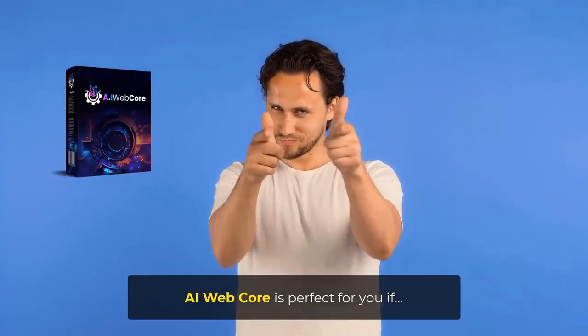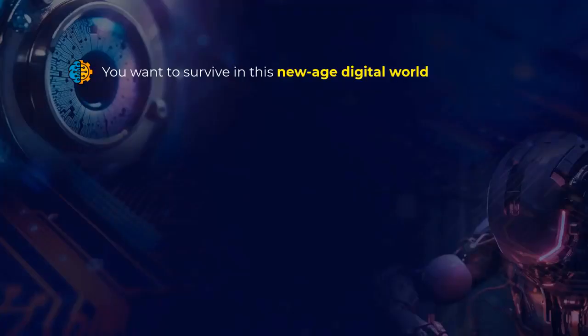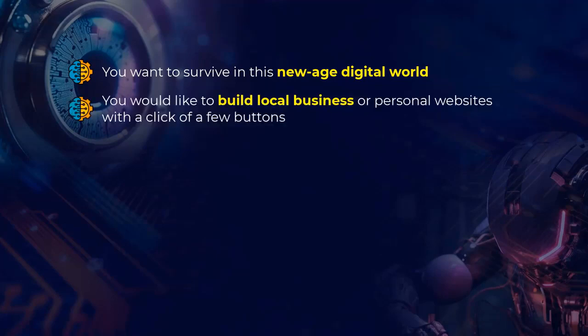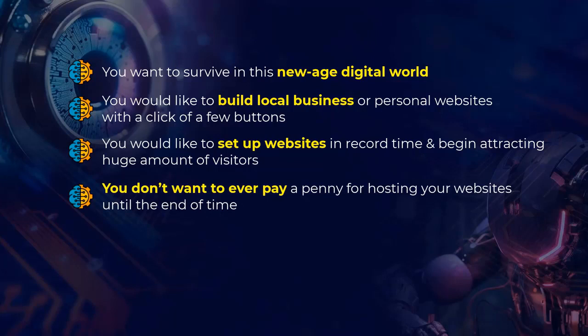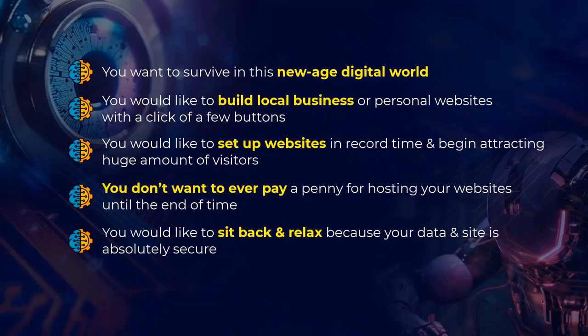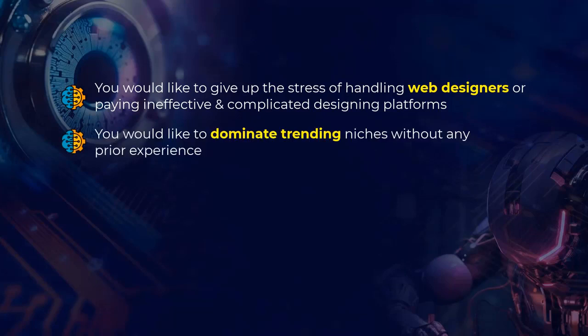AI WebCore is perfect for you if you own a business, service, or are a marketer. You want to survive in this new age digital world. You'd like to build local business or personal websites with a click of a few buttons. You'd like to set up websites in record time and begin attracting a huge amount of visitors. You don't want to ever pay a penny for hosting your websites. You'd like to sit back and relax because your data and site is absolutely secure. You'd like to give up the stress of handling web designers or paying ineffective and complicated designing platforms. You'd like to dominate trending niches without any prior experience.